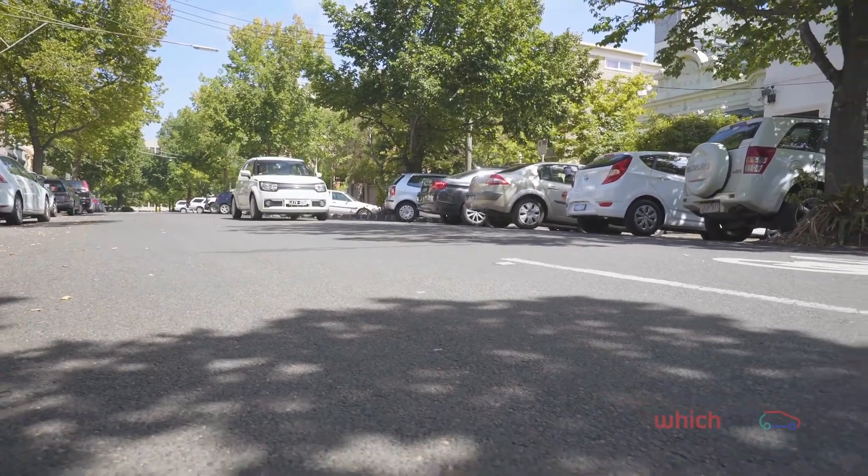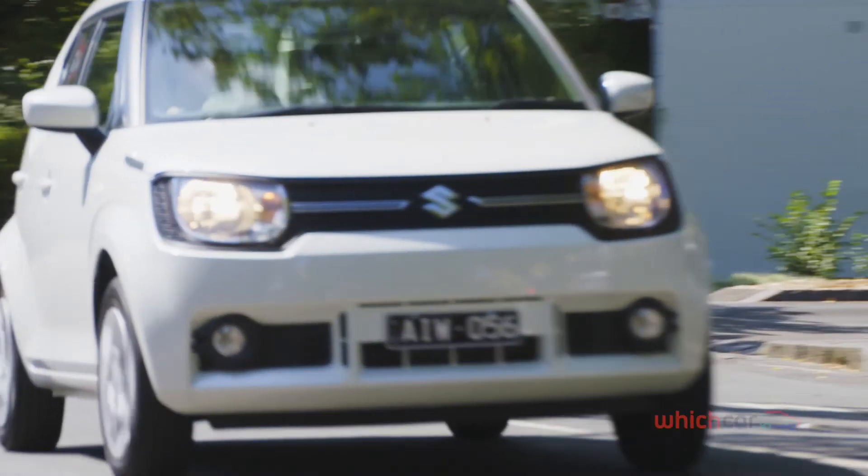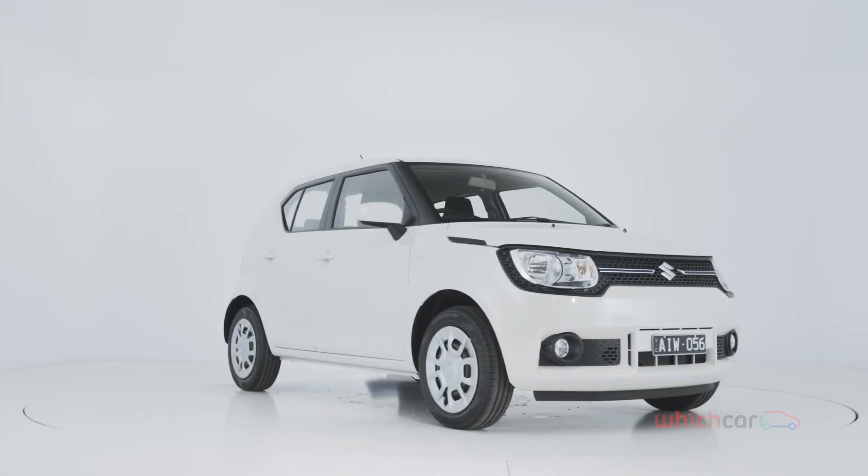The Ignis isn't the perfect city car, but it's easy to appreciate and enjoy its fun approach to design, as well as internal space and standard features that surprise considering the model's size and price.